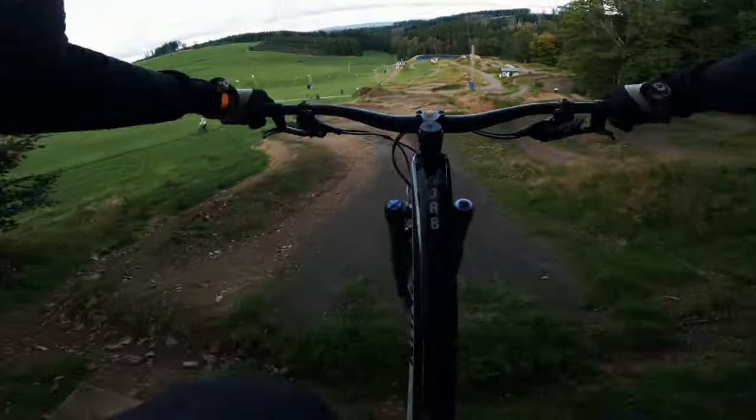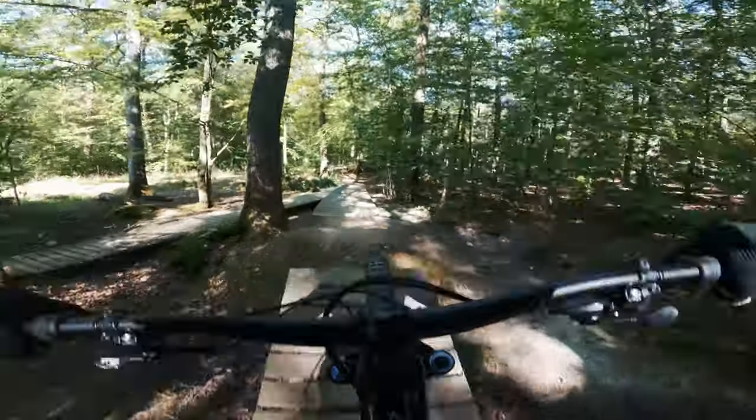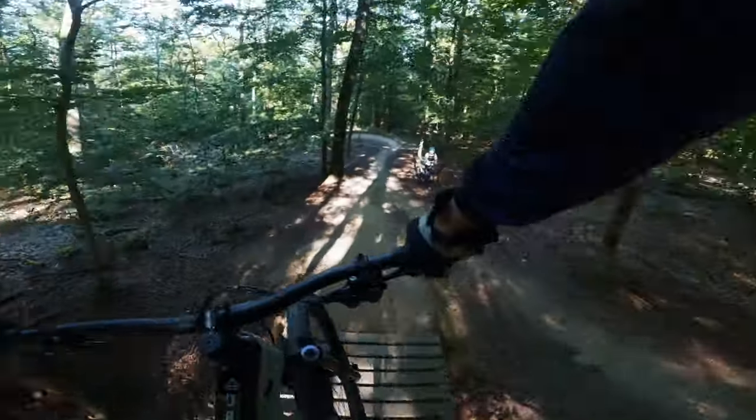Jetzt kommen wir zu den Negativpunkten. Was ich als allererstes an dem Bike ändern würde, ist die Bremse. Ist so ein bisschen Geschmackssache, aber die Magura MT7 packt mir einfach zu heftig. Wer das mag, ist hier super bedient — aber mir ist das zu heftig. Ich bräuchte ein Mittelding zwischen einer Code R und einer MT5 oder MT7. Ich werde meine Bikes tatsächlich auf Shimano umrüsten, weil mir das bisher auf allen Bikes, die ich gefahren bin, immer am besten getaugt hat. Das wäre ein Punkt, den ich an dem Rad ändern würde.